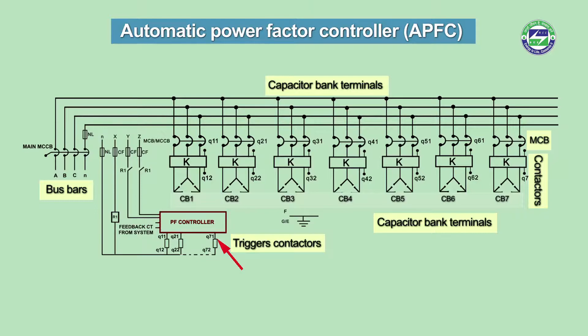The sensing CTs are connected to the transformer side of the cable. When we switch on the APFC panel, the microprocessor senses the voltage and current and accordingly switches the contactors on and off for the capacitor to maintain the desired range of power factor.